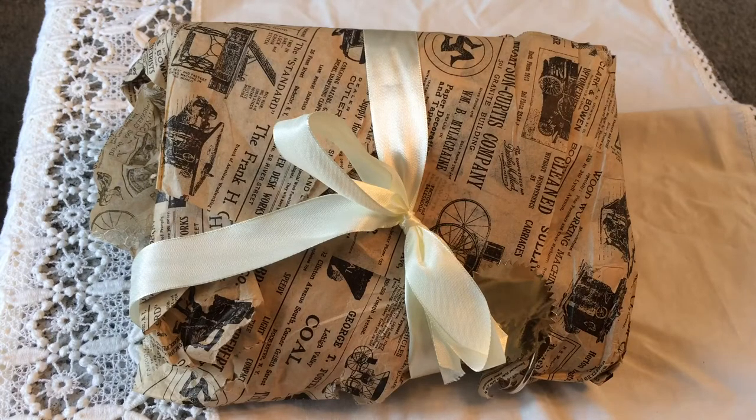I decided to treat myself. So I asked Kathy Cadile — it's spelt C-A-D-I-L-E, so I don't know if it's Cadill or Cadile — from Keep It Shabby if she would make me one of her beautiful journals. And it's arrived so I thought I would open it with you guys here and share it. I know she's already done a video of a flip through but I really wanted to share it on my channel.